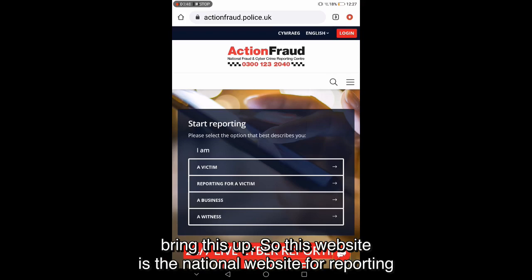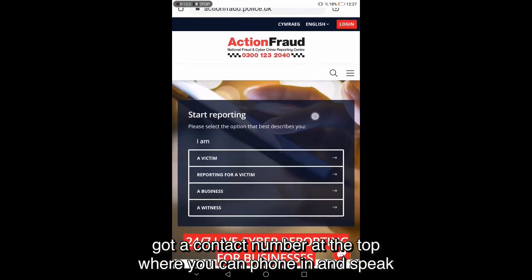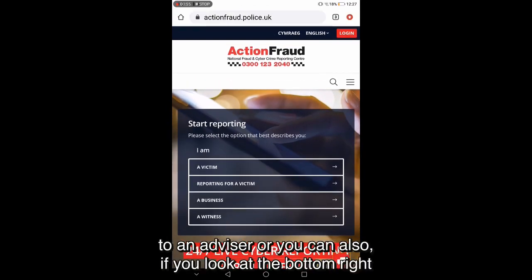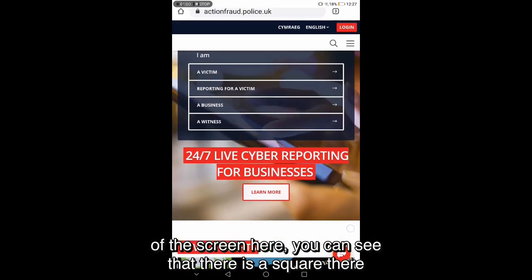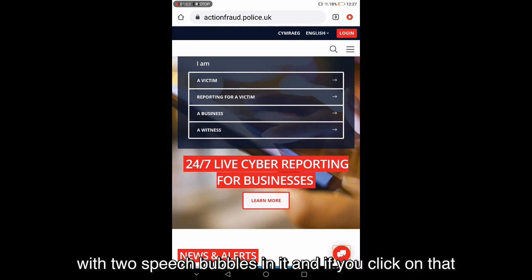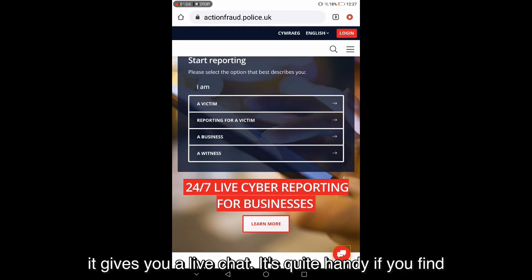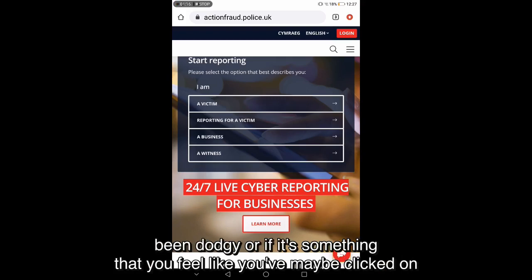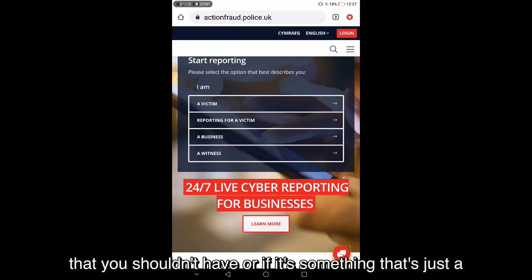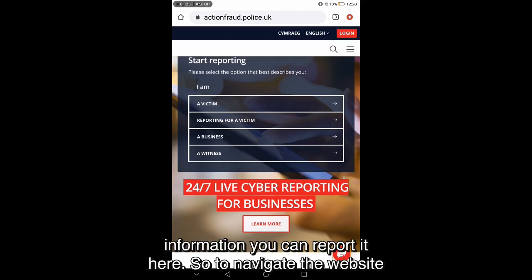This website is the national website for reporting fraud and cyber crime. You can see it has a contact number at the top where you can phone in and speak to an advisor. At the bottom right of the screen there is a square with two speech bubbles — clicking on that gives you a live chat. It's quite handy if you've stumbled on something dodgy online, clicked on something you shouldn't have, or encountered a fake website or an attempt to steal your information — you can report it here.